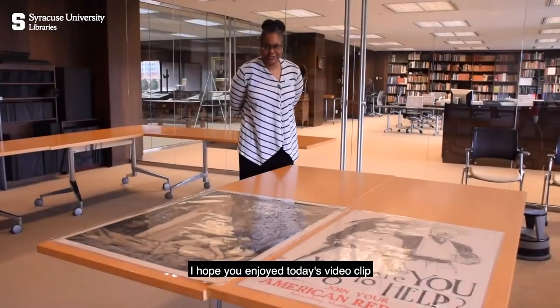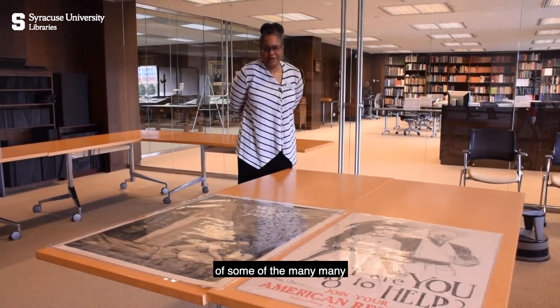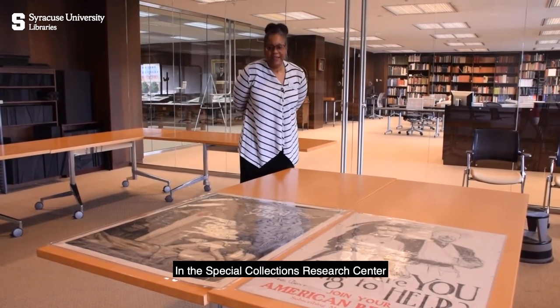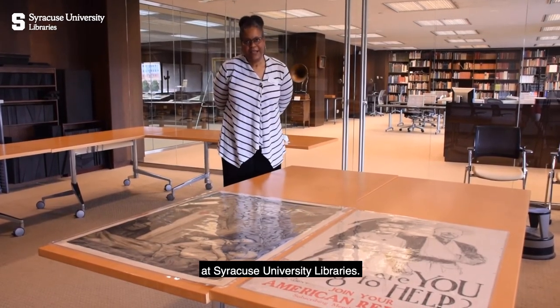I hope you have enjoyed today's video clip of some of the many wonderful primary source materials that we have in the Special Collections Research Center at Syracuse University Libraries.